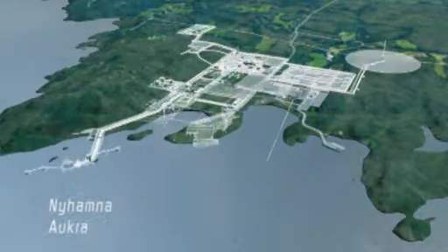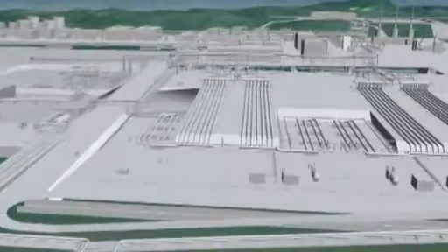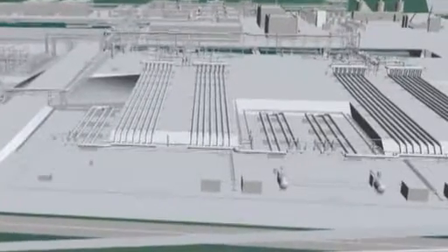The process plant for Ormen Lange will be located at Nyhamna in Aukra municipality in Møre og Romsdal. Up to 10,000 people will be involved during the development phase of the plant.